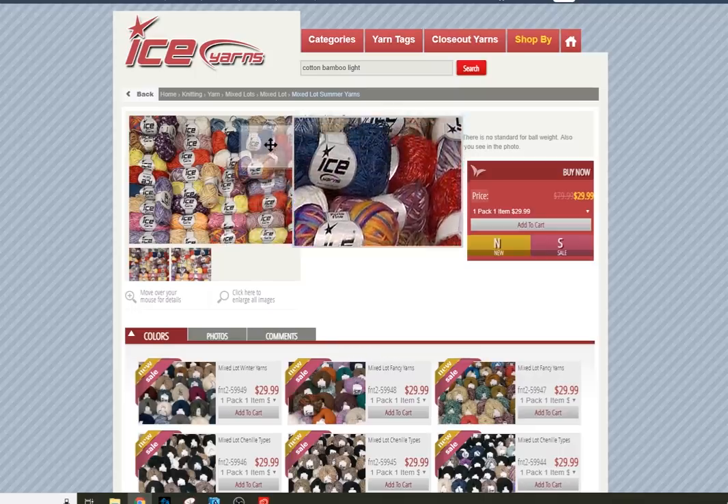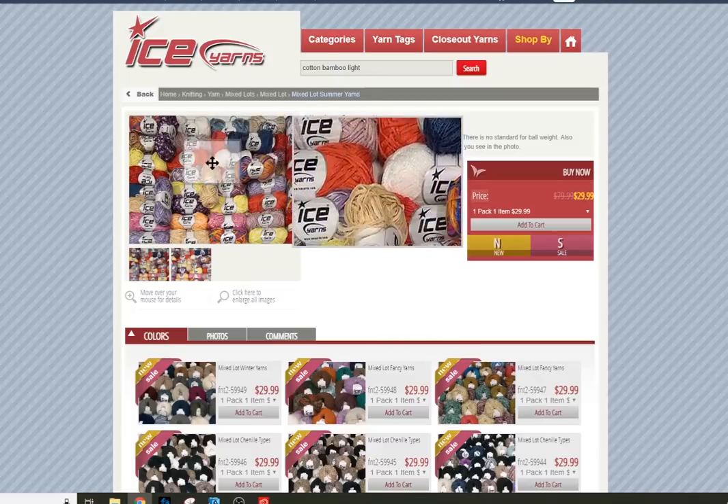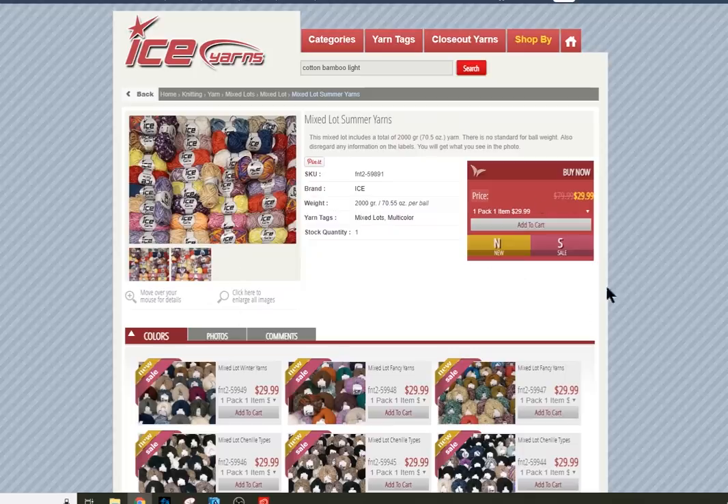You can look at all these yarns in the lot, and that will be exactly what you get. You can also price it out — if you were buying two kilos at regular price — and just make sure it's a good deal for the $30.